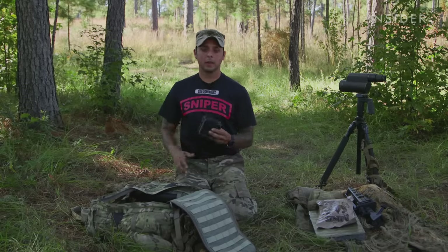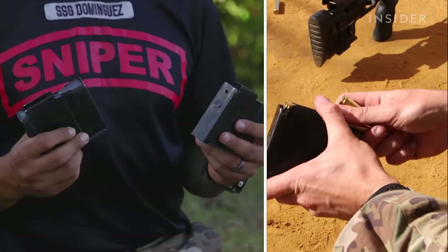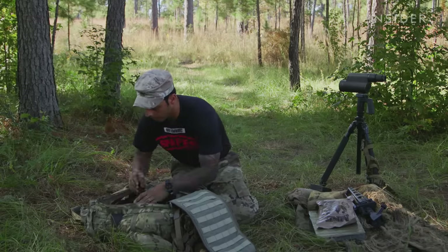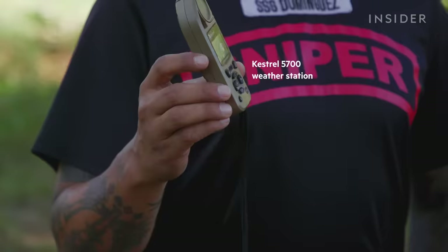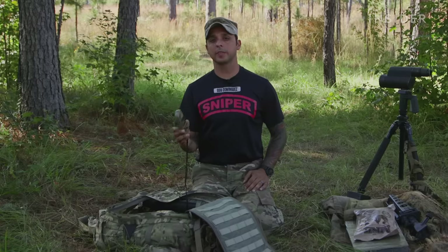In my bag I have extra M2010 magazines that I would use in case one breaks or I get a resupply and have magazines ready to load. Here's the Kestrel 5700, a Kestrel anemometer. It's a weather station with applied ballistic software built in. Depending on the specific round I'm firing, this will give me the data I need to engage targets at distance.